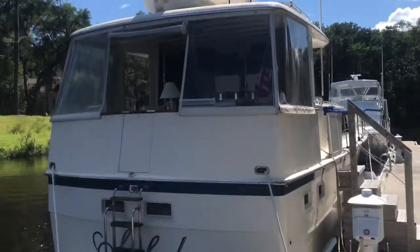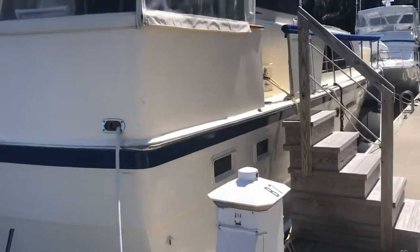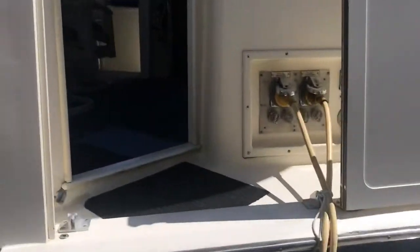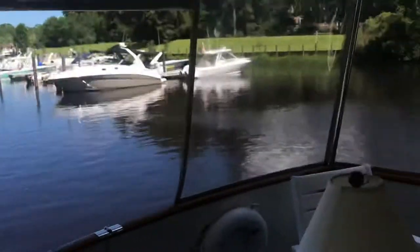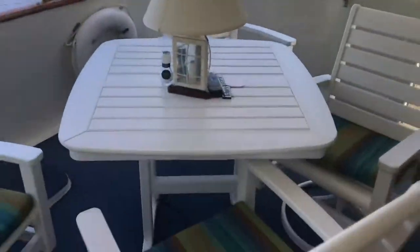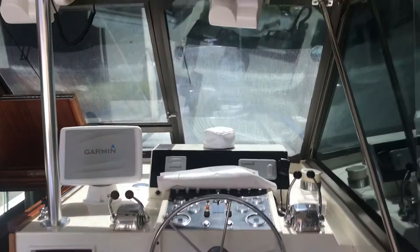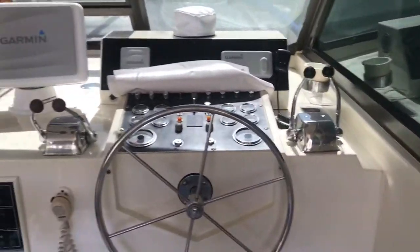The canvas is in excellent condition. The dinghy is in excellent condition. The enclosure is all new — canvas, isinglass, everything is good and fresh. This half deck area is awesome back here. New flat screen hanging, all new Garmin electronics package everywhere. The boat's in awesome condition everywhere that you look.